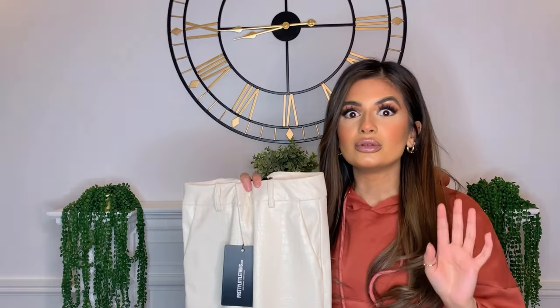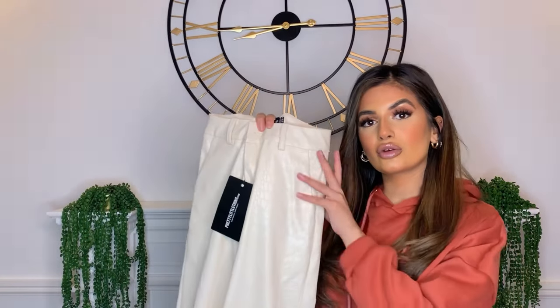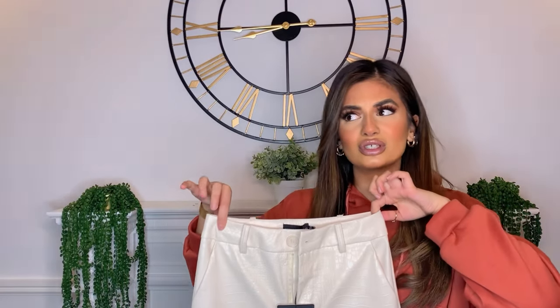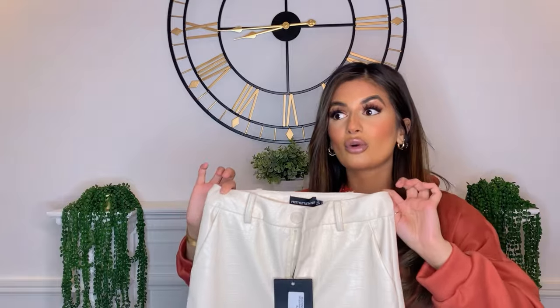I also have the other color which is the tan brown, but that's sold out now. Those are so nice and the color is really nice, so I thought I'd pick them up in cream as well. I got a size 4 in the petite section — the waist fits nicely and so does the length. I'd probably pair these with just a white t-shirt, a jumper, or even a matching beige sweater.